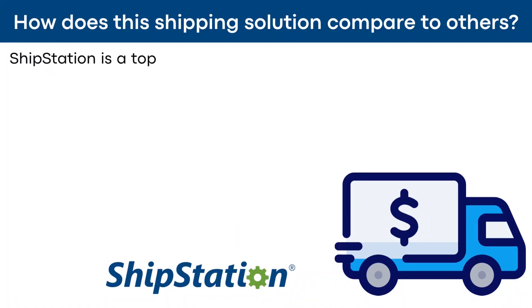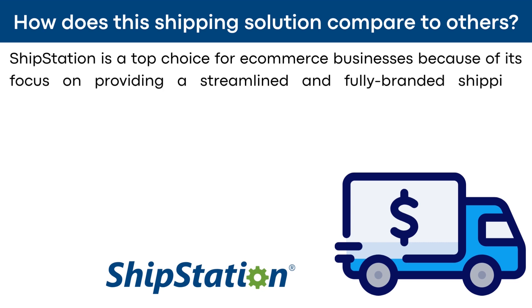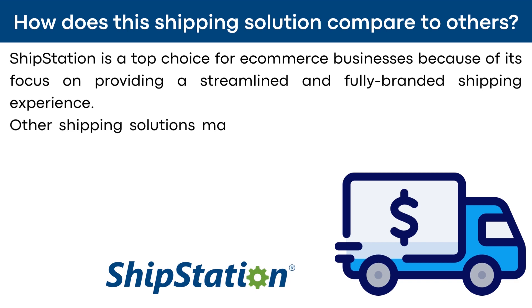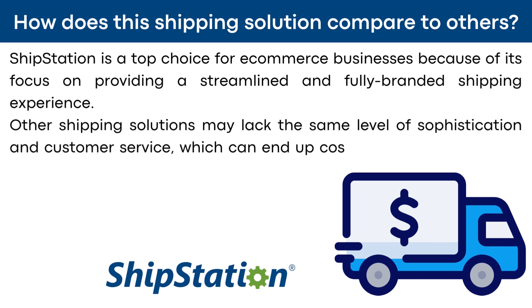How does ShipStation's solution compare to others? ShipStation is a top choice for e-commerce businesses because of its focus on providing a streamlined and fully-branded shipping experience. Other shipping solutions may lack the same level of sophistication and customer service, which can end up costing businesses more in the long run.